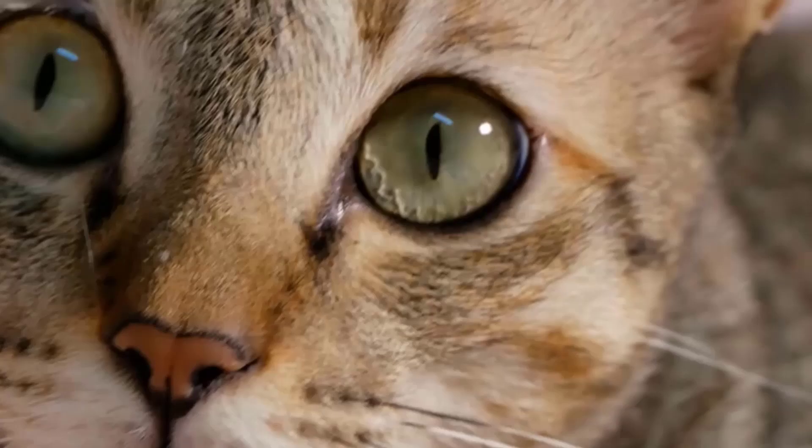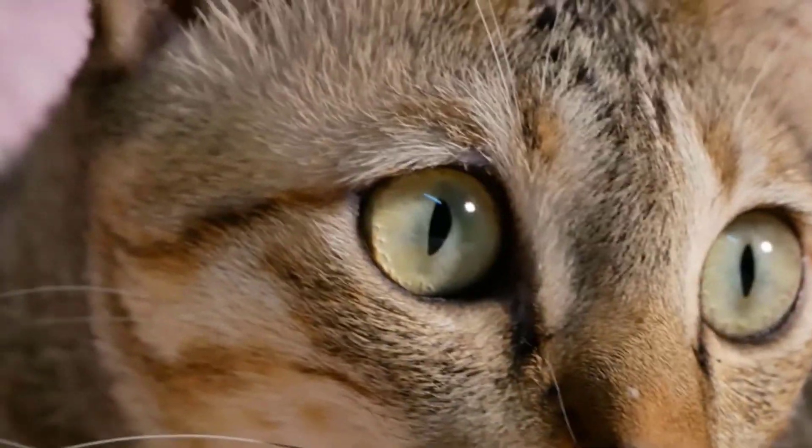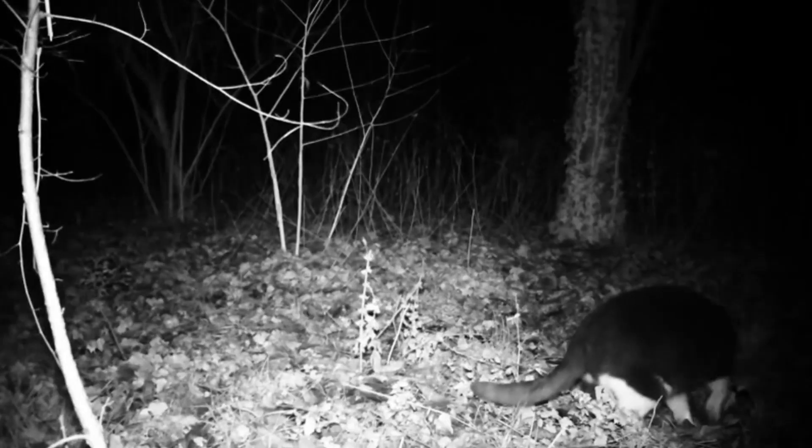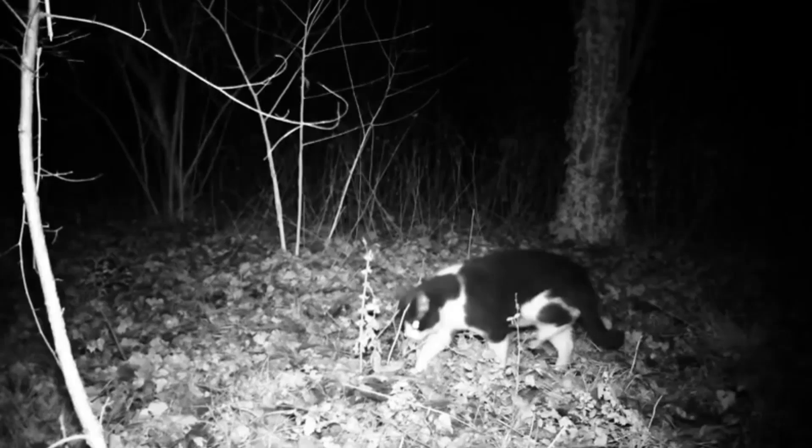Glowing eyes are a normal phenomenon in nocturnal and crepuscular animals. The mechanism of why a cat's eyes glow is pretty clear to experts, but when it comes to how much it helps cats see, there can be some debate. Experts explain that a thin reflective layer called tapetum lucidum is responsible for a cat's glowing eyes.